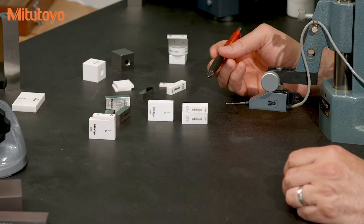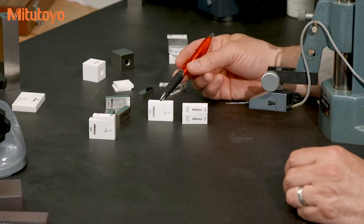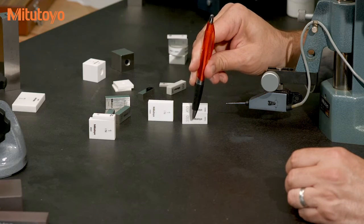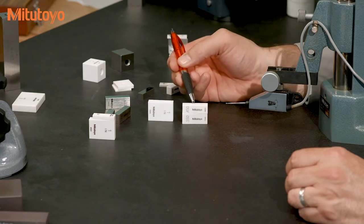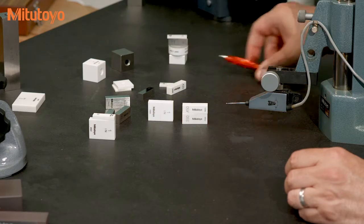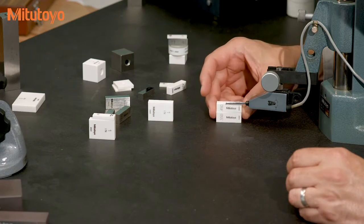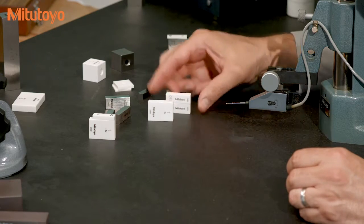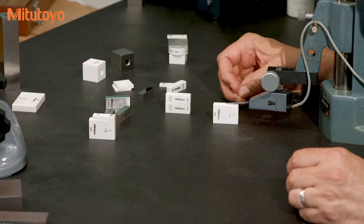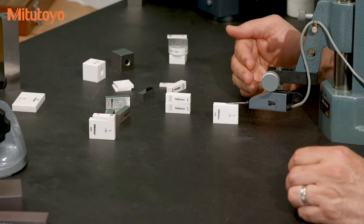If you want to see how well you can wring, a fun and easy test is to wring two blocks together that add up to the value of a third — say a 0.450 and 0.550 block, which add up to one inch — and compare it to a one-inch block. Using something like a high-accuracy detector like this mute checker, you can compare the wrung block stack to the single block. This test is not super accurate, but it should be good enough to see if your ringing skills are sufficient to, say, calibrate a micrometer.